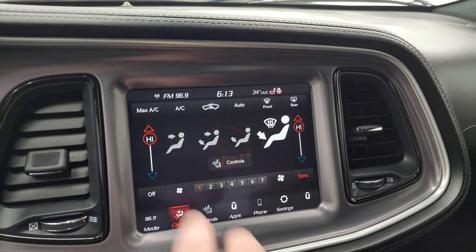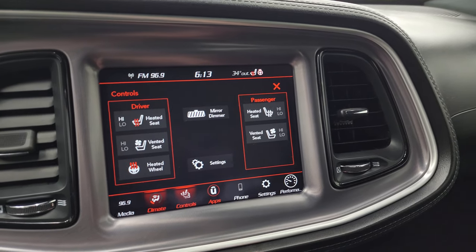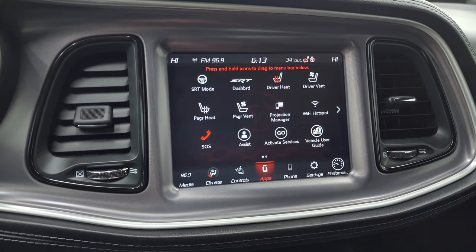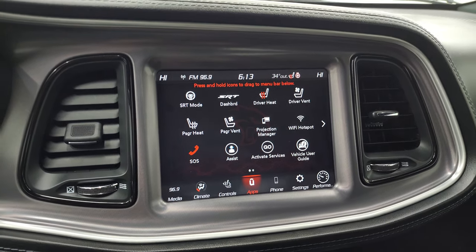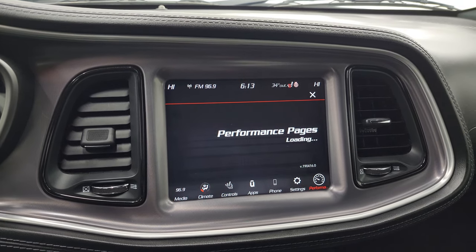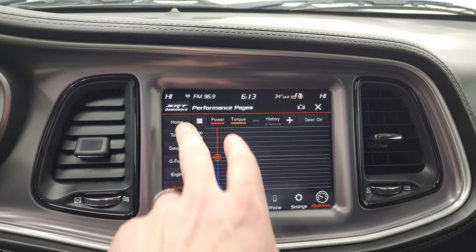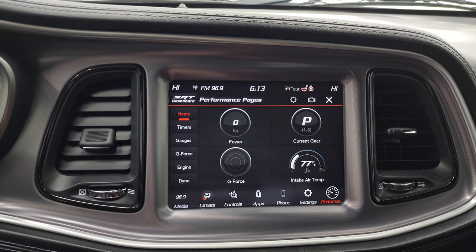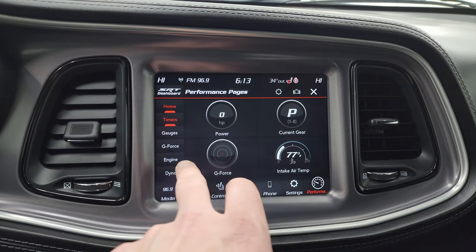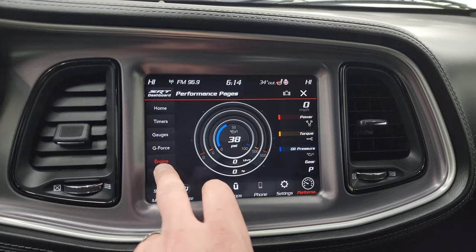You get your climate controls including the dual climate controls. You have your heated and cooled seat buttons as well as your heated steering wheel controls. This one has all your different apps. It does have projection manager where you can project your cell phone to the screen via Android Auto or Apple CarPlay. So while this one doesn't have the factory navigation system, you can project your cell phone up there with Waze or Google Maps and it's like you have nav right on the screen. This one also comes with the performance pages, which are very cool and specific to the Challengers with the Hemi. You get all your different widgets, your timers, gauges, g-force, engine, and your dyno.